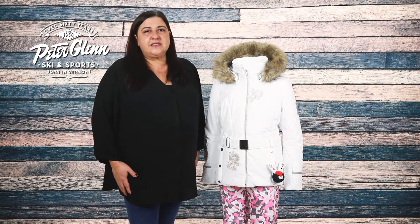Hey everyone, Lori here at PeterGlenn.com and today we're going to take a closer look at the Poivre Blanc insulated ski jacket with faux fur for girls. You'll appreciate the technical features that will protect her and she will love the upscale style on and off the mountain.